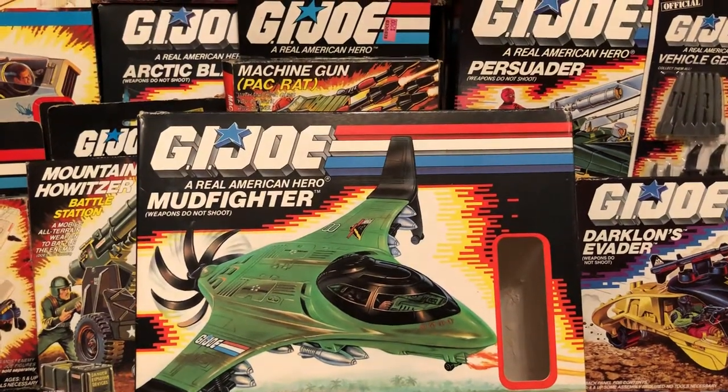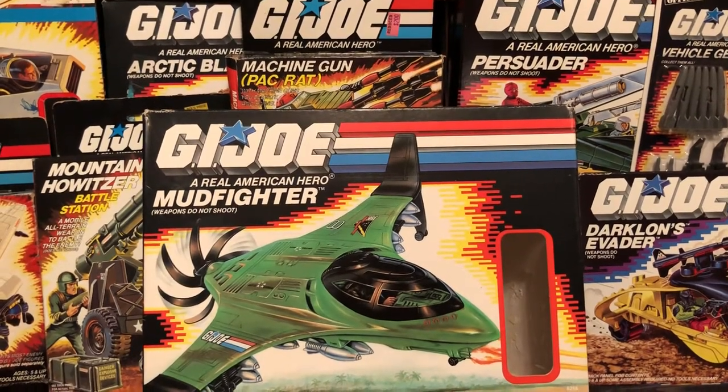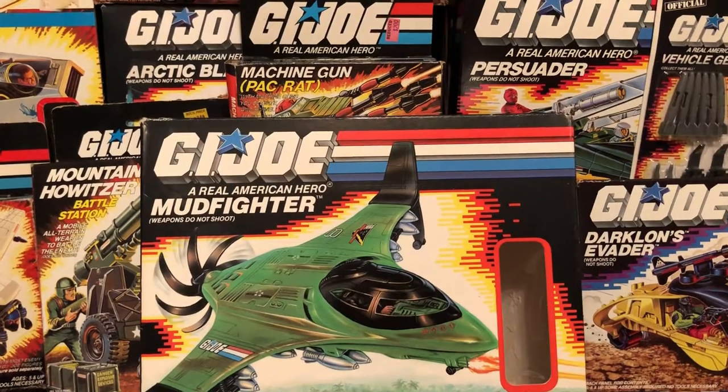Yo, Joe! J.B. here from 80s and 80s Now, bringing you the 80s toy of the day. This is the G.I. Joe Mudfighter, back in 1988.